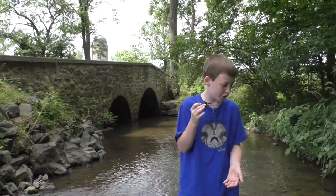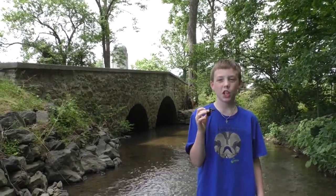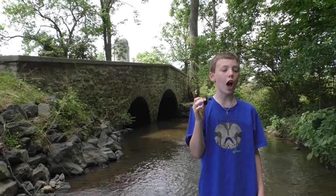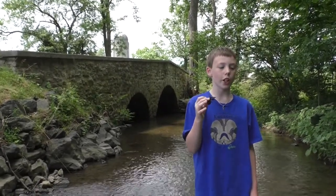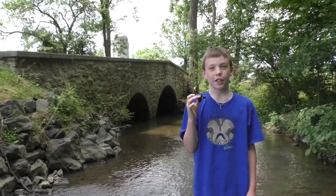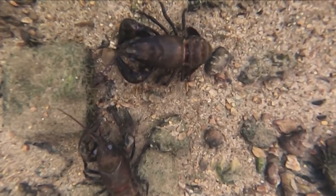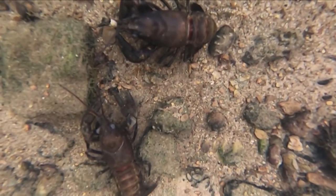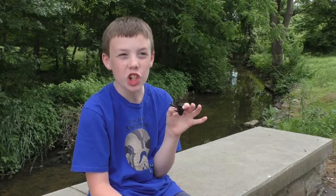They live in freshwater like the creek I'm in — streams, brooks, swamps, ditches, and paddy fields. They do not tolerate polluted waters, so if you find crayfish in water, that means the water is very clean.